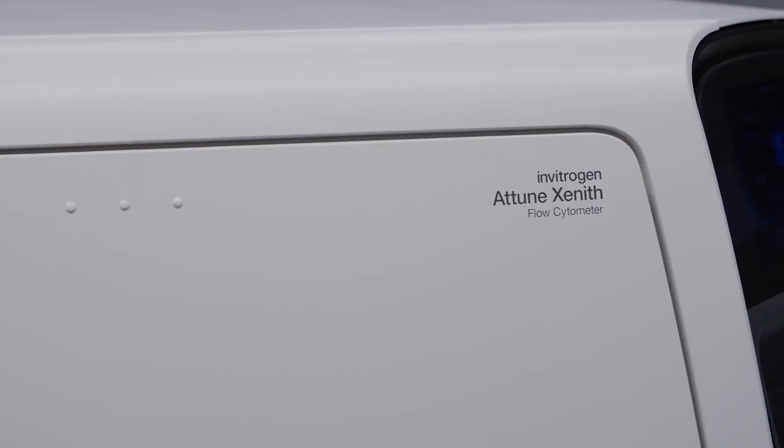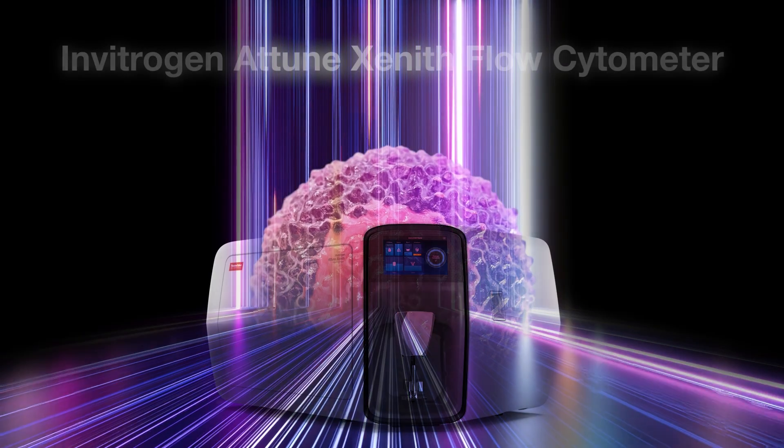What if the time for all this is now? Introducing the Attune Zenith Flow Cytometer. The what if is here.